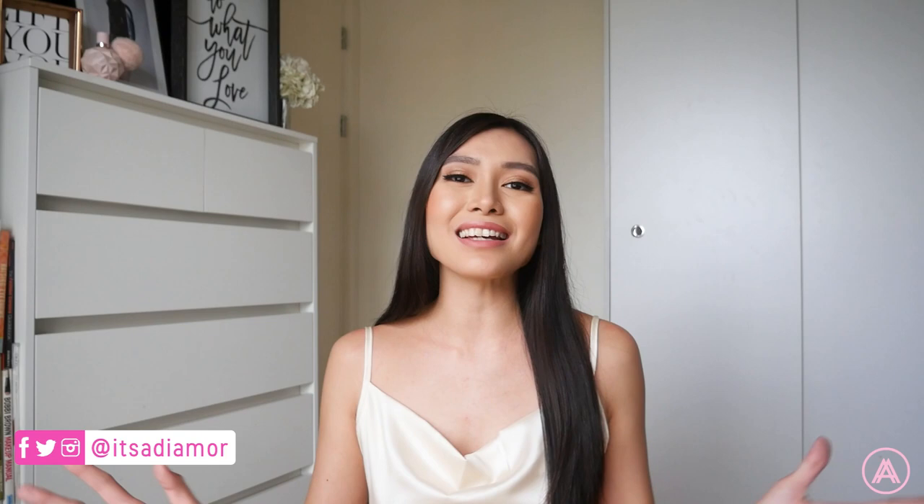Hello my lovelies, welcome back to my channel. Today I am back with another Lovito haul video for you guys. I know you guys love these videos — you like seeing the clothes, and personally I really love shopping on Lovito, so I'm so excited to show you guys all of the new stuff I got.